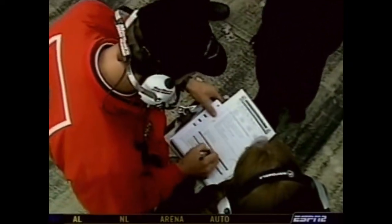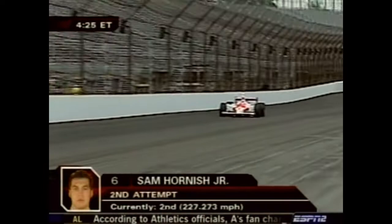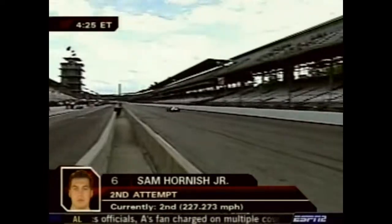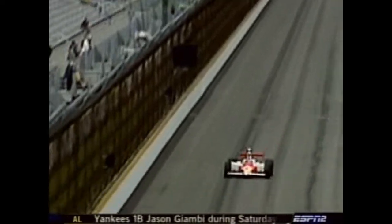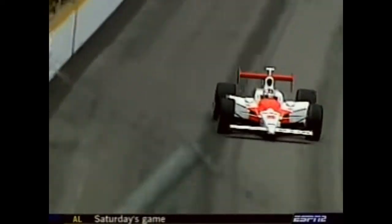Those were the words of Tim Cindric, who withdrew Sam Hornish's time, putting him in 10th spot. Hornish went back out, picked up almost two miles per hour, and put the Marlboro Team Penske machine in the middle of row one.